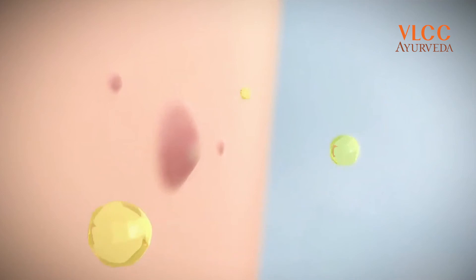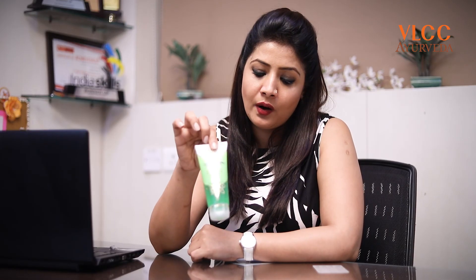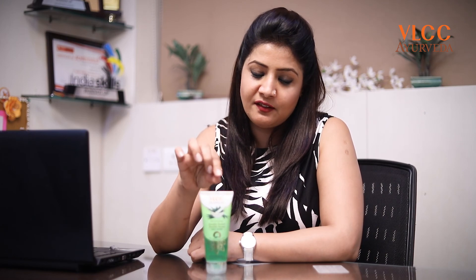As experts in the industry, we understand the needs of your skin. Pimples and acne make your skin very sensitive — there can be eruptions, rashes, and redness. Keeping that in mind, and since it is an Ayurvedic product, it is absolutely safe.